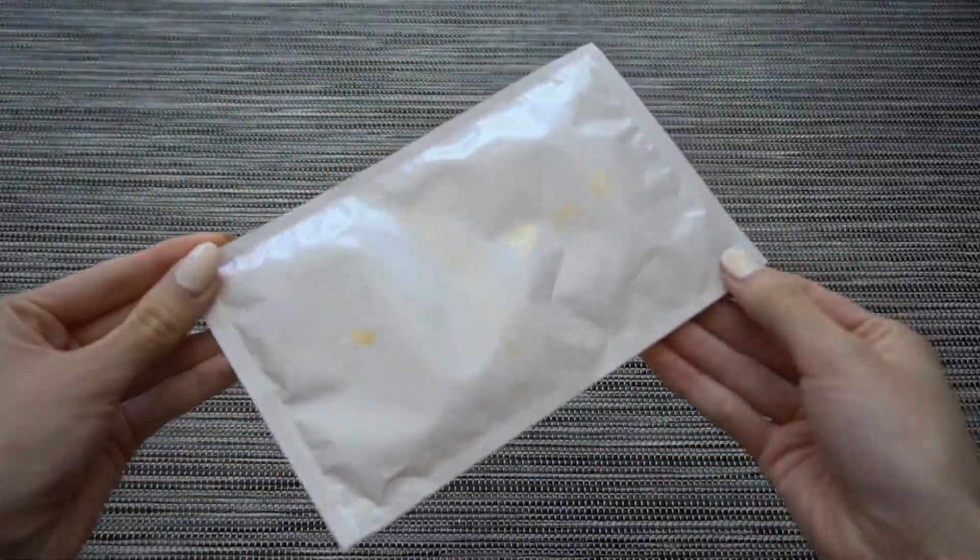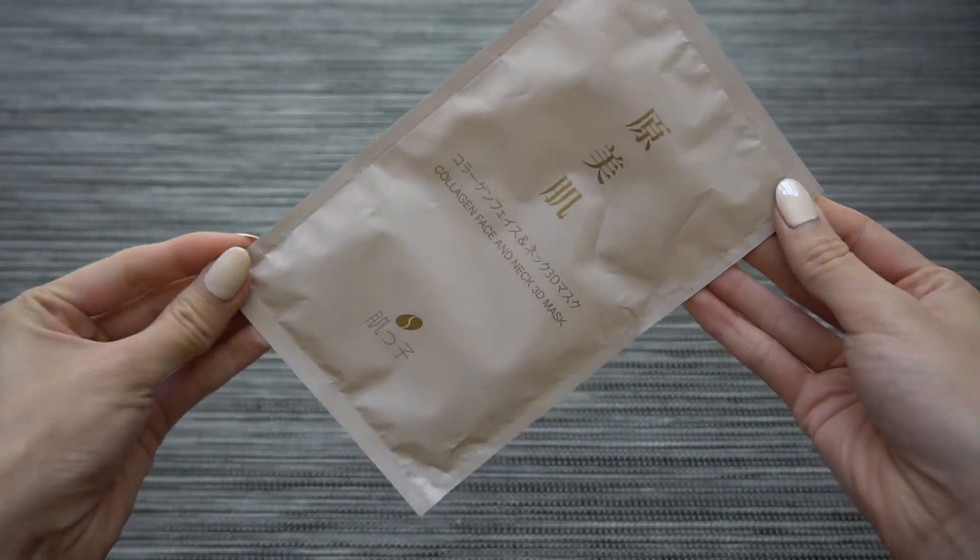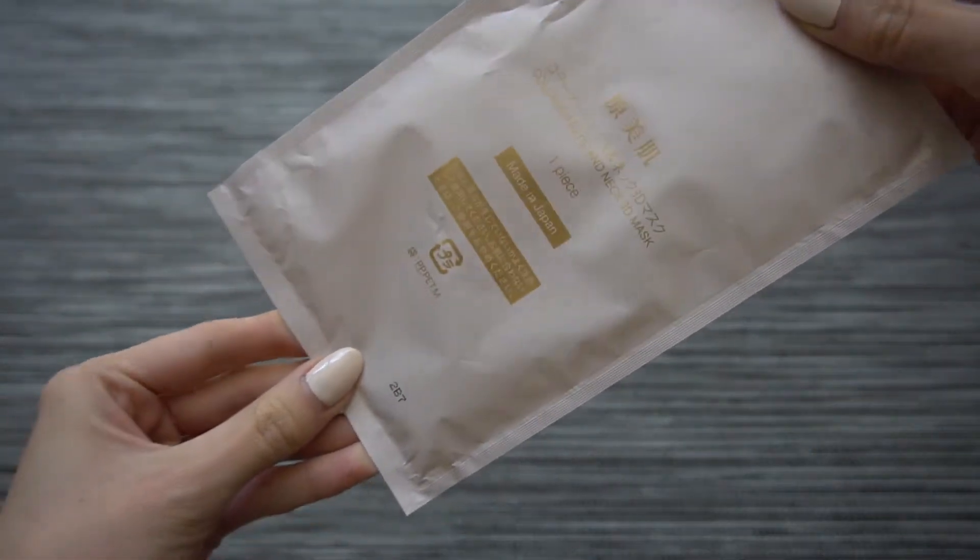The next item is a Japanese face mask that goes down your neck — it's the Collagen Face and Neck 3D Mask. The sales associate said I needed to get it because it's amazing, so we got it. I don't know how I feel about it though; this is probably the product I'm most lukewarm about. I'll try it and let you know how it goes.